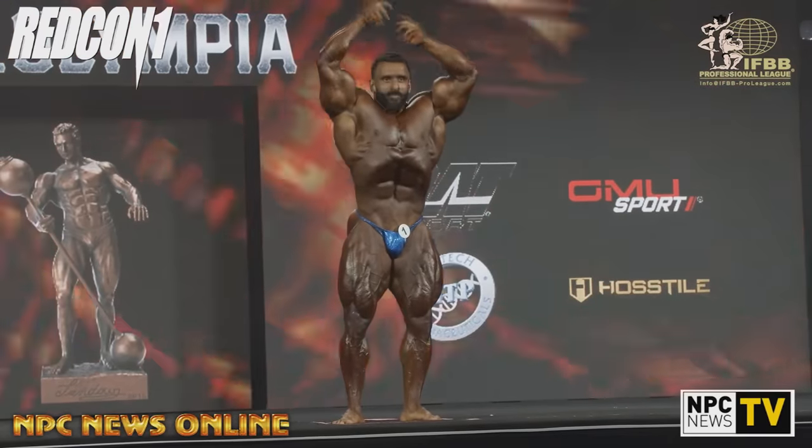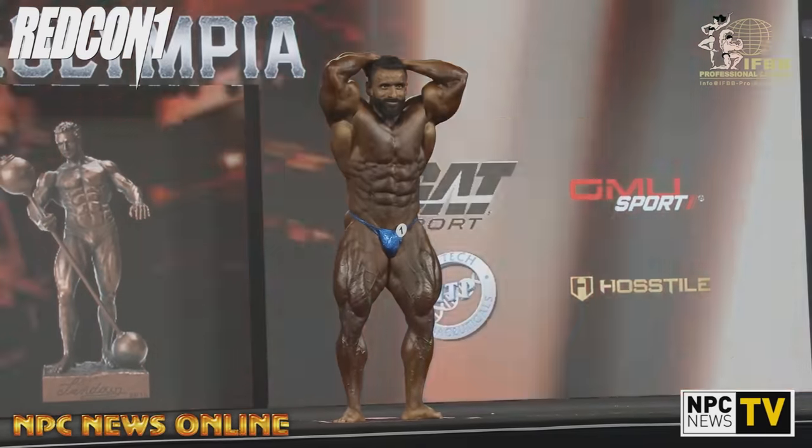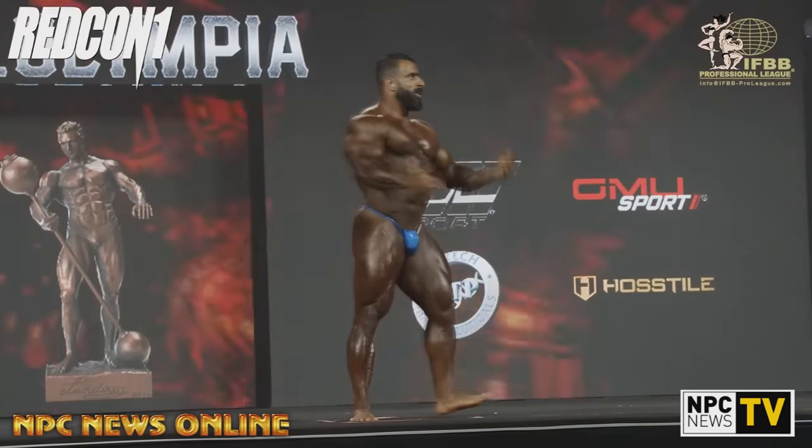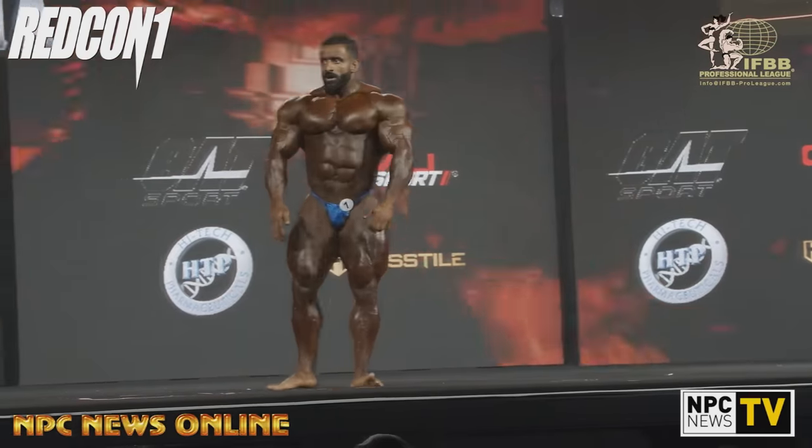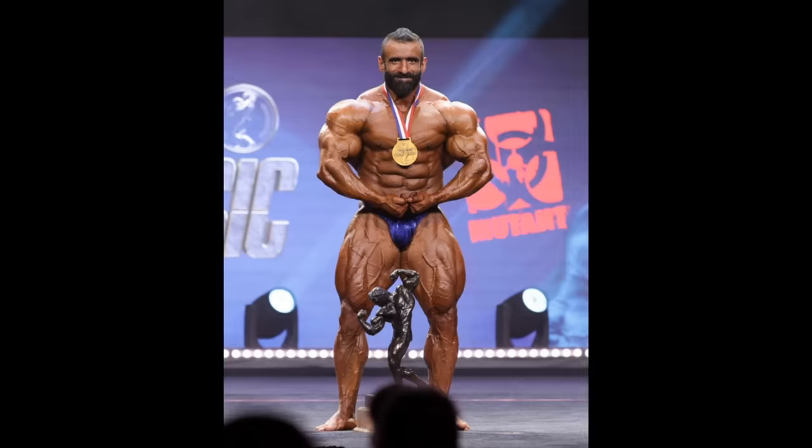His arms looked probably bigger than ever and fuller in 2022, so that was also a very good version of Hadi. But the 2024 Arnold Classic edition was definitely much more conditioned, much more polished, much more streamlined. You can see his arms right here — they were not as full as they were back in 2022 when he won the Mr. Olympia.